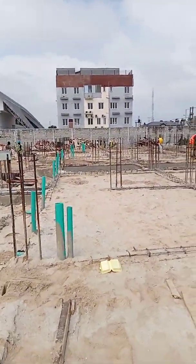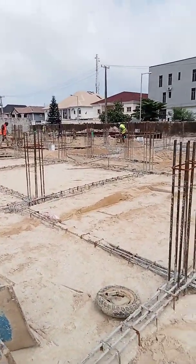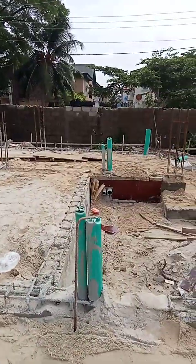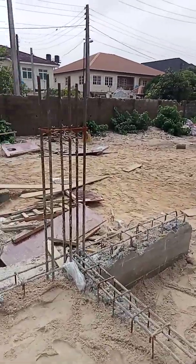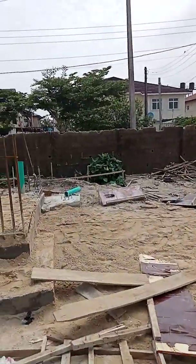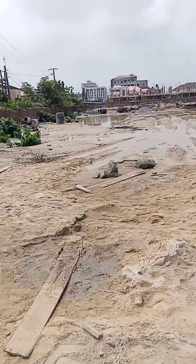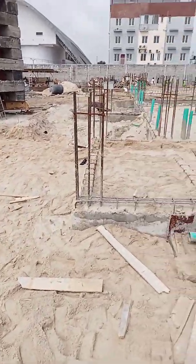Thanks guys for staying through. Very soon I'll be doing the setting out of the columns. As fast as we can move on this site, whenever we are doing the setting out for the columns, I'm going to take you guys through that — confirming the edge of the building to make sure we are still intact. I will surely take you through that as well. Thank you so much, see you later.